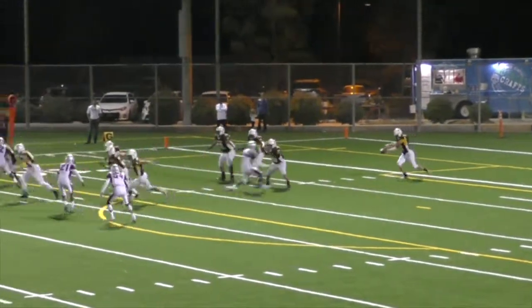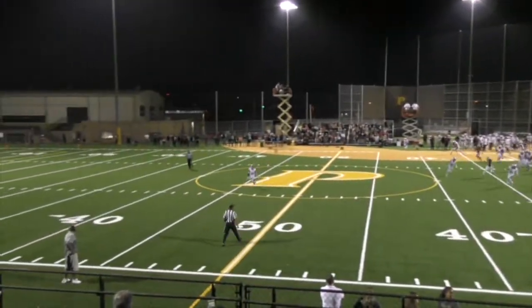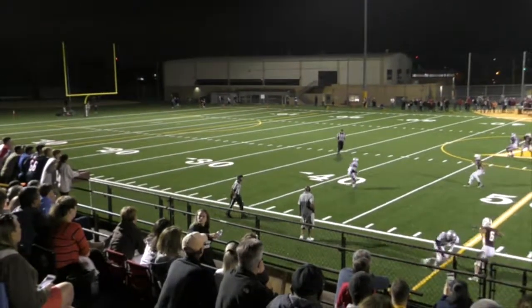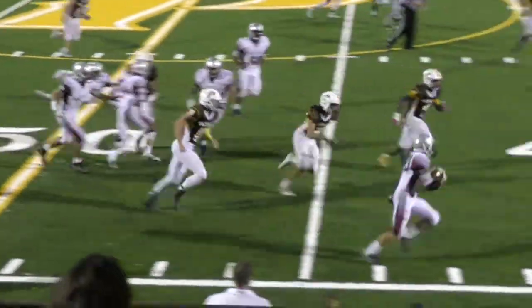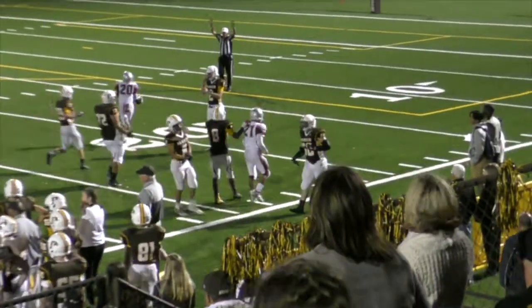Sanborn sends the punt out of his own end zone. Pressure on but gets this one away — nice high spiral all the way into Kearney territory. Takes another fortuitous Lancer's bounce. Going to be fielded by Daniels at about the 40-yard line. He's at the sideline now, with a little bit of running room. Finally knocked out of bounds by Brian Shaw at about the 30.